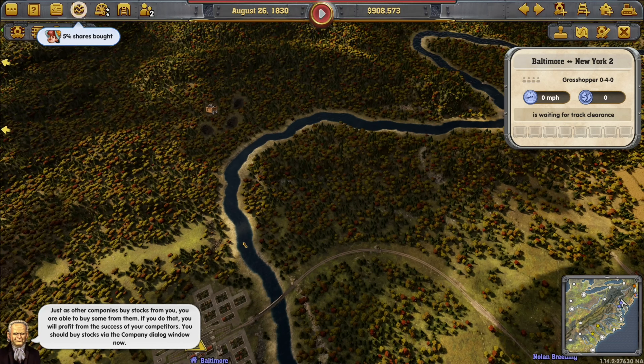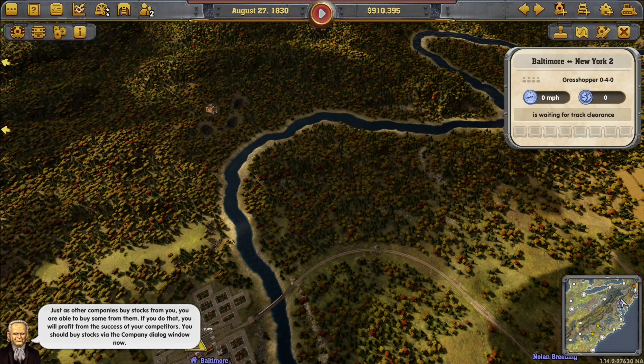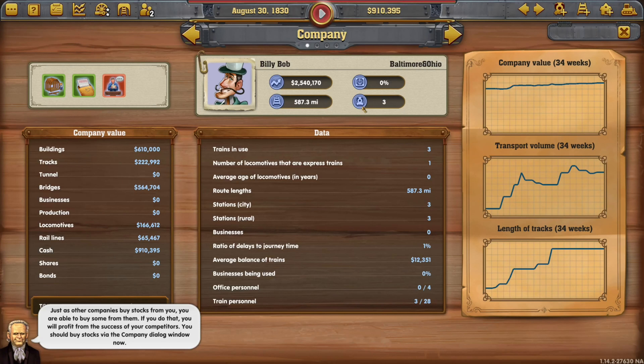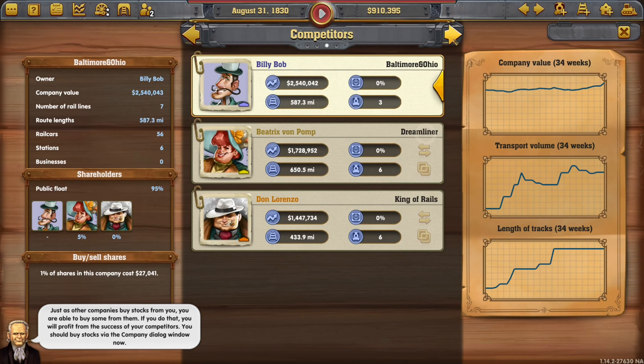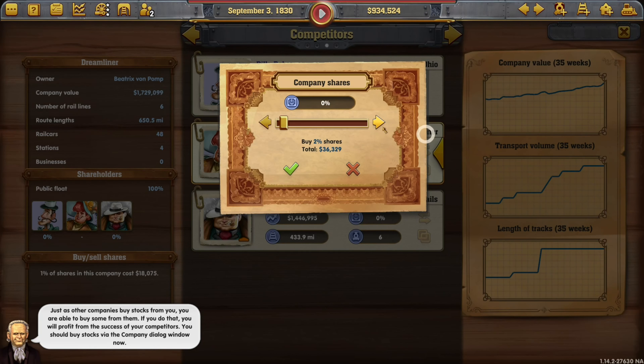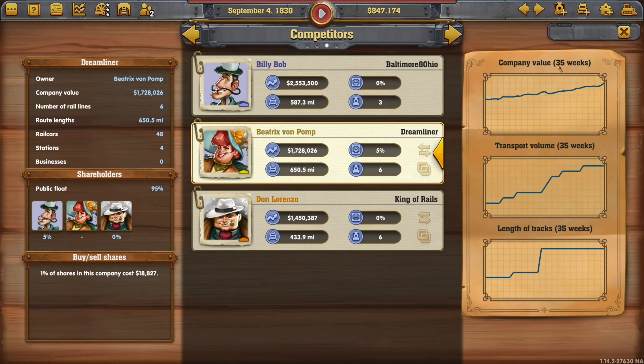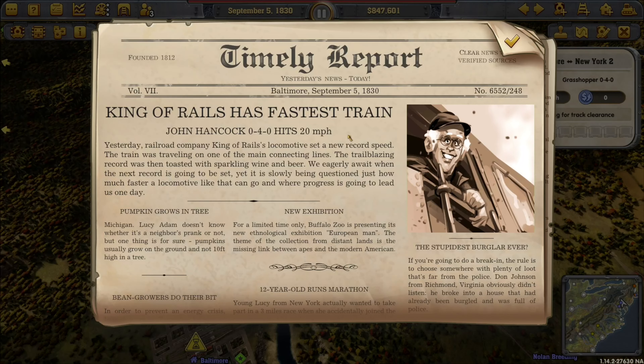Just as other companies buy stocks from you, you're able to buy some from them. If you do that you will profit from the success of your competitors. You should buy stocks via the company dialogue window. Are we going to buy stocks? Let's see - Beatrix... merge, trade, company shares. How many shares should we buy? Five percent. You can have a few crumbs of my success. Right, so we've done that - John Hancock.